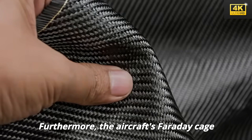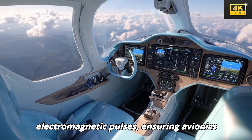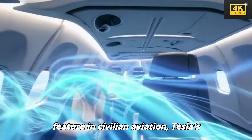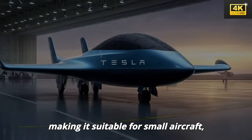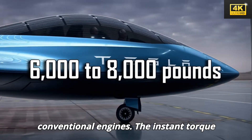Furthermore, the aircraft's Faraday cage shielding offers protection from electromagnetic pulses, ensuring avionics remain functional even amid severe electrical disruptions, an exceptional feature in civilian aviation. Tesla's distributed thrust architecture generates an impressive 6,000 to 8,000 pounds of thrust, making it suitable for small aircraft, marking a significant advancement over conventional engines.